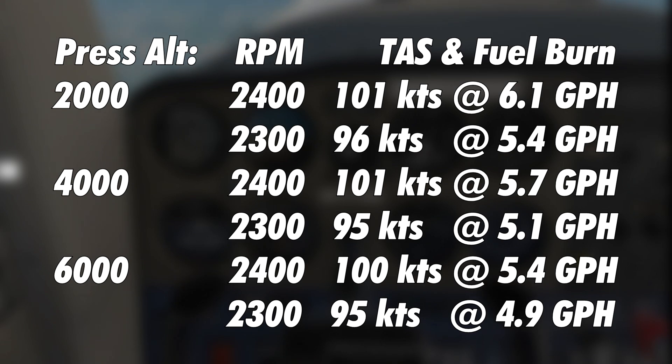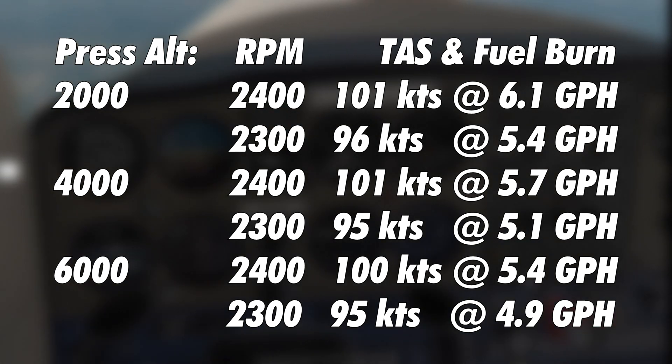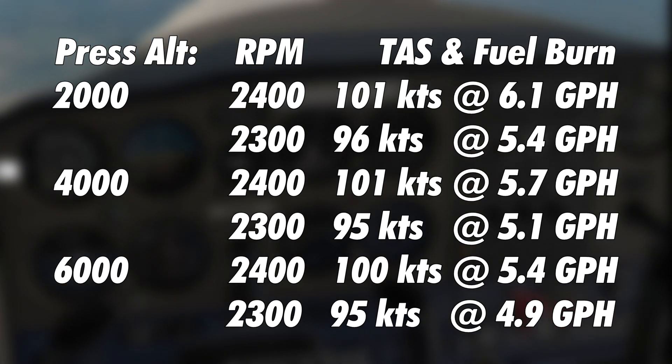If your consumption is 5.4 gallons per hour but you use 6 gallons per hour for calculations, that increases your safety factor a little. At 4,000 feet pressure altitude at 2,400 RPM you can expect a true airspeed of about 101 knots and fuel consumption of about 5.7 gallons per hour. At 2,300 RPM, which I recommend, you can expect a true airspeed of 95 knots and fuel consumption of about 5.1 gallons per hour.